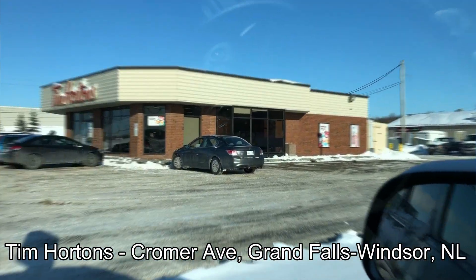We're back with another round of reviews. I'm here at Tim Hortons in Grand Falls, Windsor, Newfoundland, where I was peering across the menu and I saw an item I haven't tried before, and it's newer, so I thought we'd check it out.